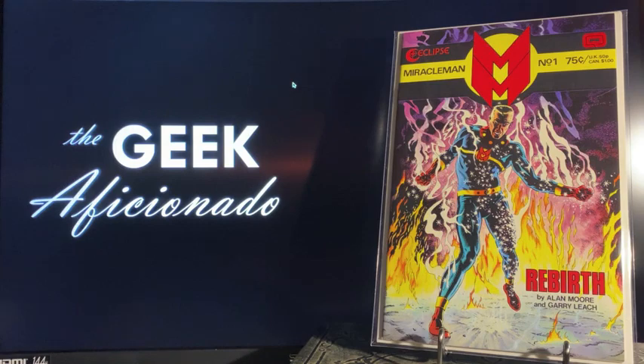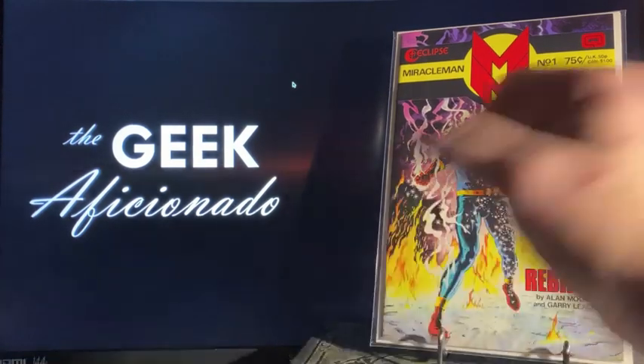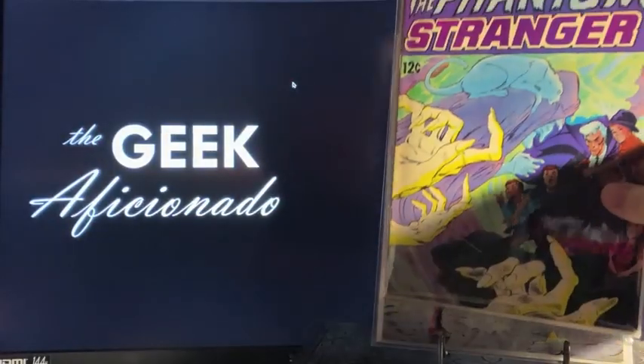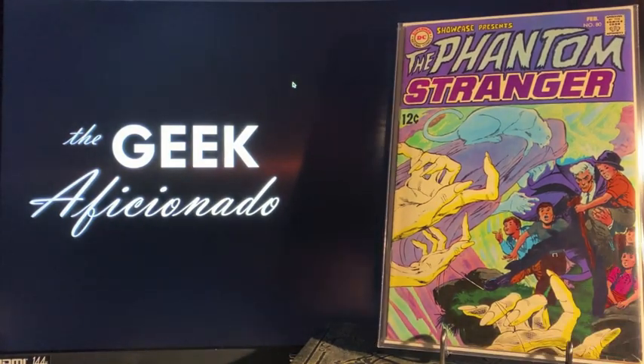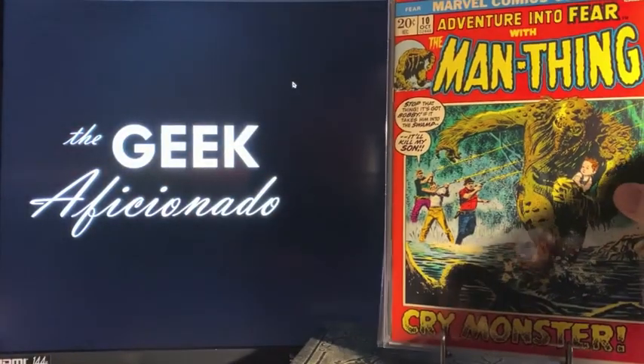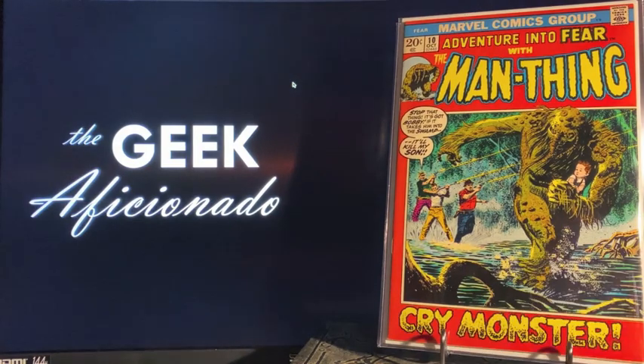Starting things off here: Miracle Man number one by Alan Moore, a nice classic book. Following that we have Showcase Presents number 80, the first appearance of the silver age Phantom Stranger.